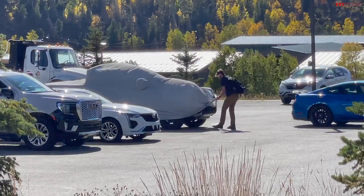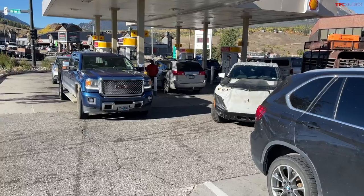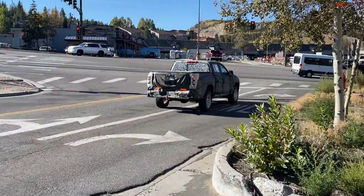I have a very special and exclusive video for you guys right here right now because we were just recently — yesterday and today — in the Rocky Mountains here in Colorado, and we captured in the wild two prototype trucks. This is a 2-for-1 video for you. First we have captured the brand new next generation Ford Ranger prototype, and also the next generation Chevy Colorado or GMC Canyon prototype.